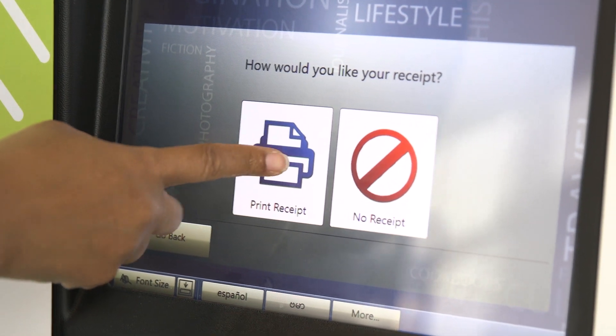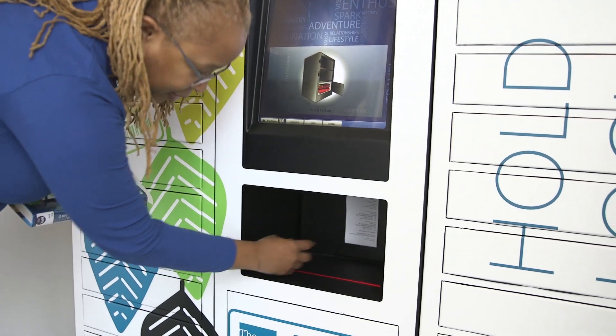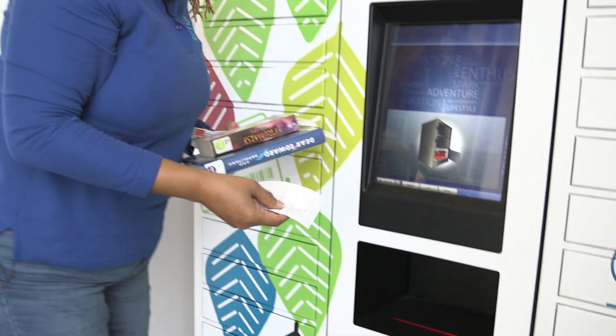I'm going to print a receipt. The receipt prints way back there — you gotta reach for it.